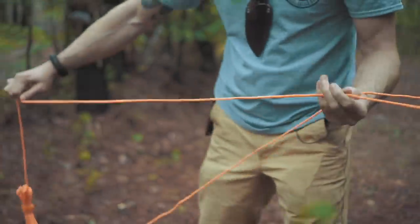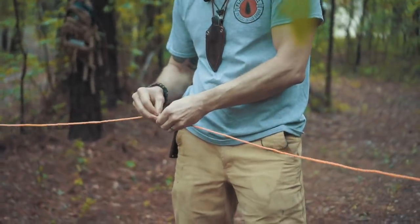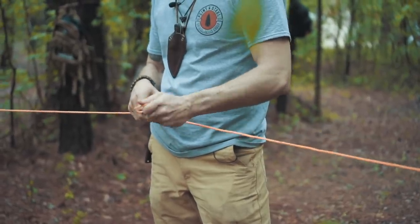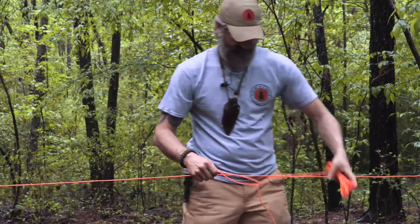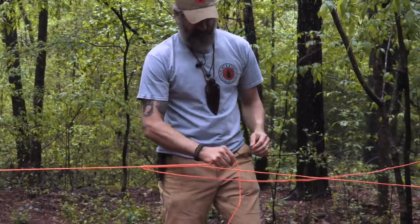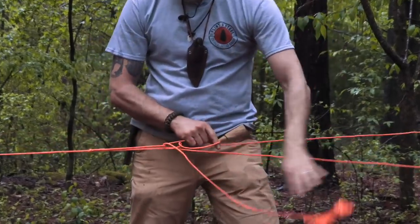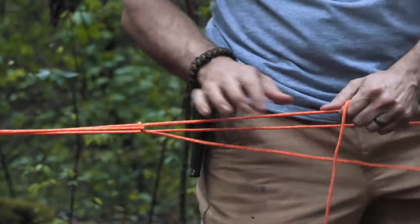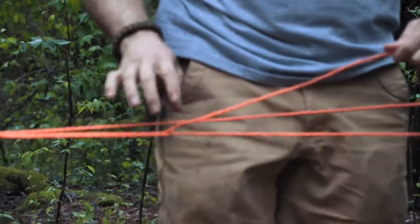There's a trick with normal paracord where you can run it through twice and it'll bind on itself — with this survivor cord, because of the wire inside, it doesn't work as well. I'll come around the anchor point, go back through that loop, and try to put a second half hitch in there. You're creating a round turn and when you tighten it, it binds on itself. That holds the tension.